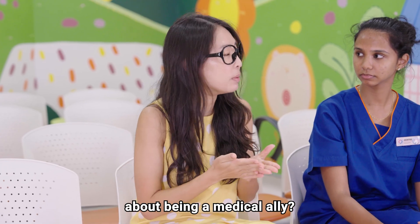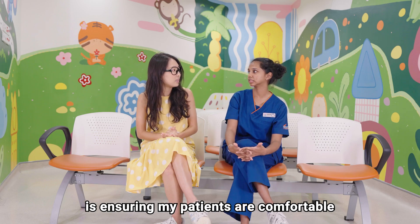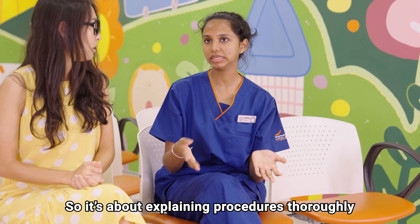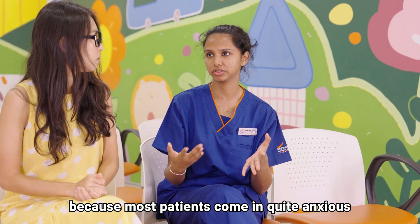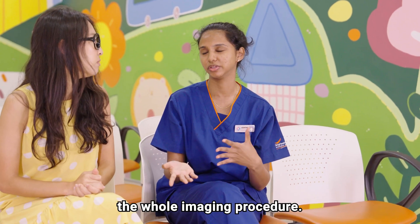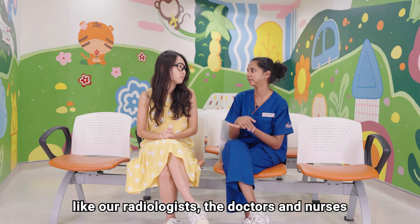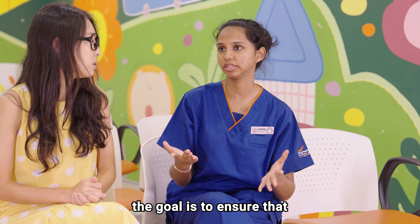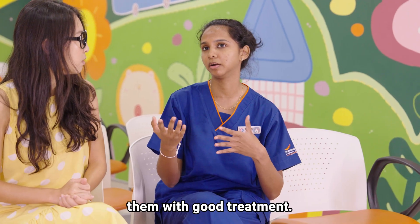What is one thing you'd like to share about being a medical ally? As a radiographer, being a medical ally is ensuring that my patients are comfortable and safe while their images are being taken. It's about explaining procedures thoroughly and ensuring they are not too worried, because most patients come in quite anxious about their diagnosis and the outcome of the imaging procedure. At the same time, it's about working with the healthcare team — radiologists, doctors, and nurses — to ensure the patient receives the best care and treatment.